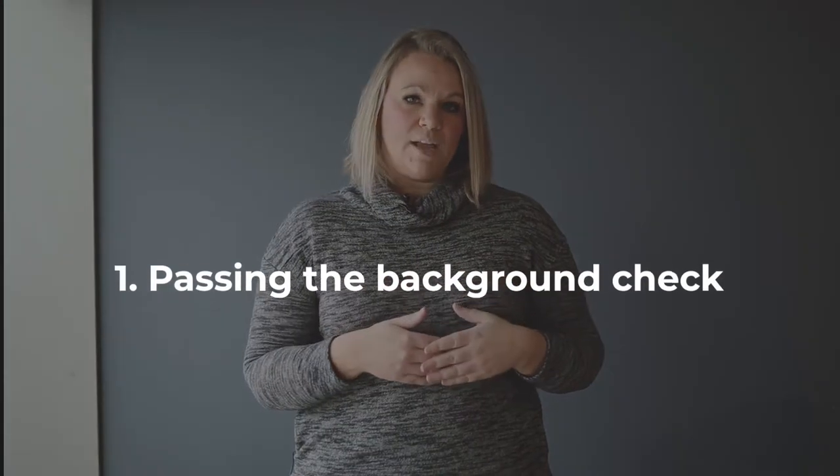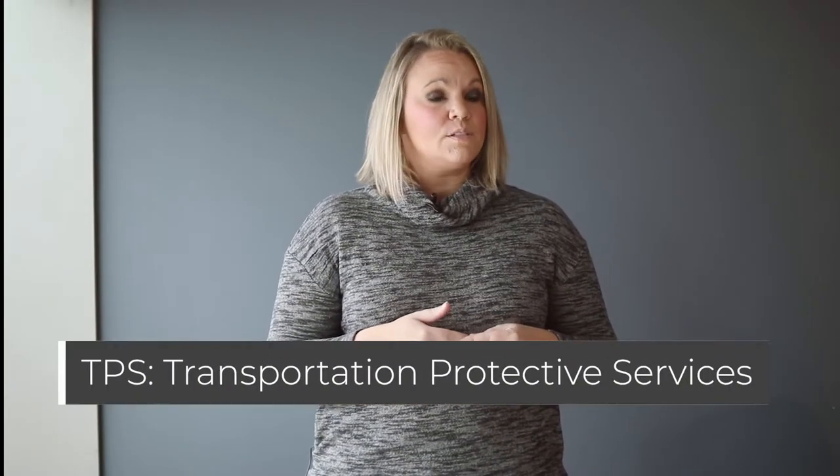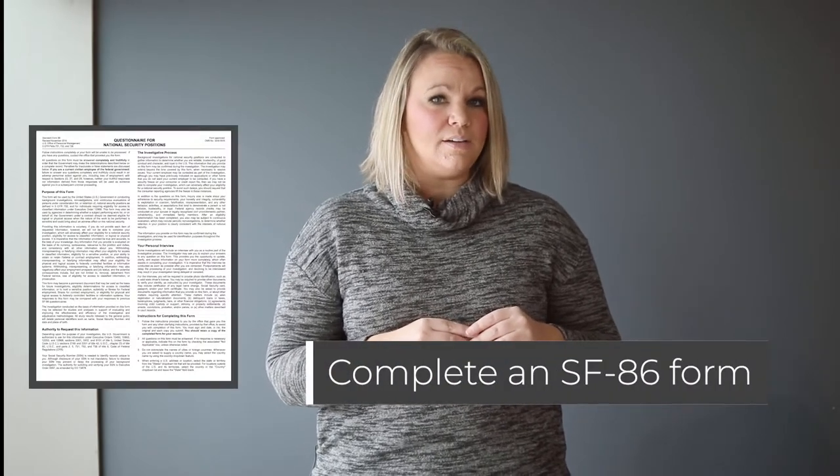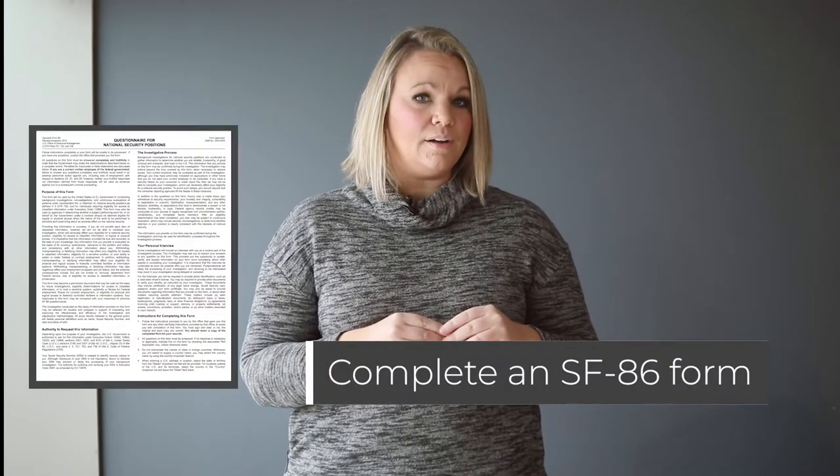The first thing we're going to talk about is passing the background check. A background check is required for any driver that's going to haul transportation protective services, or TPS, freight. There are a couple of steps to this. The whole process can take a long time, but on your part it's not going to be incredibly time intensive. The first step is to complete an SF-86 form — a questionnaire that you will go online to complete. There are a lot of different topics that it's going to cover, and it could take up to six to eight hours depending on how prepared you are.